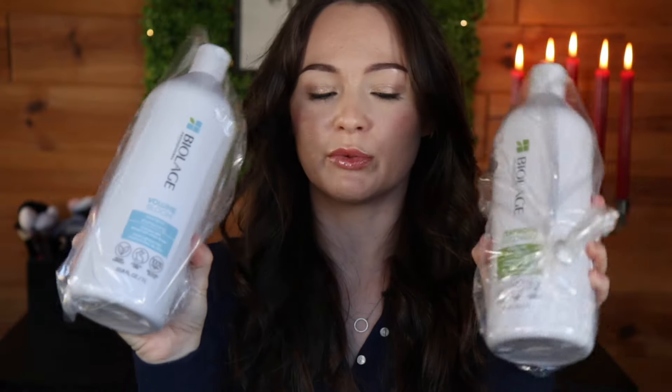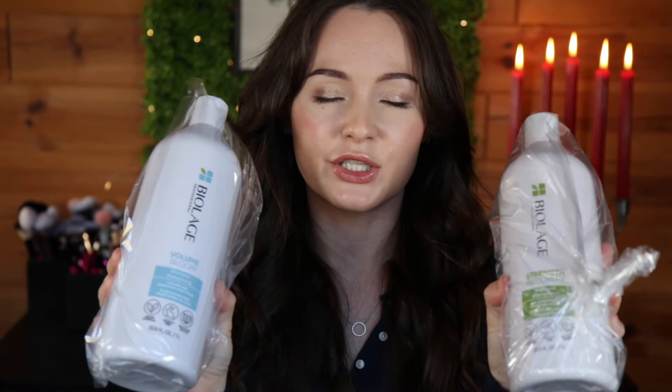I did just repurchase a shampoo and conditioner. This is the Strength Recovery shampoo — actually, this is the Volume Bloom shampoo because I still have conditioner left. I'm one of those people who can't finish conditioner at the same rate as shampoo, but I picked up shampoo and conditioner to get me through the next few months.